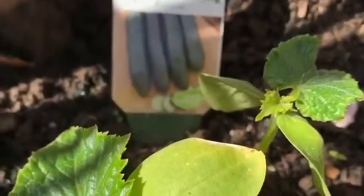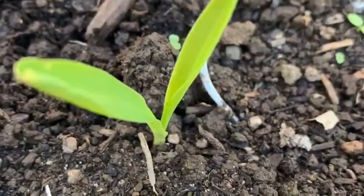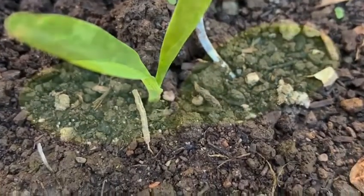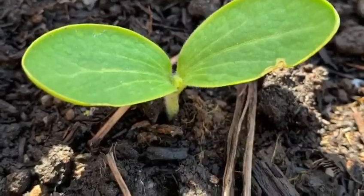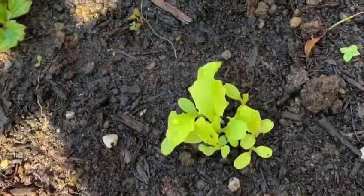I've planted some cucumber plants, some corn, some pumpkin plants that have started to pop up, and I have some lettuce.